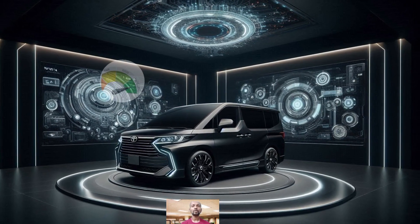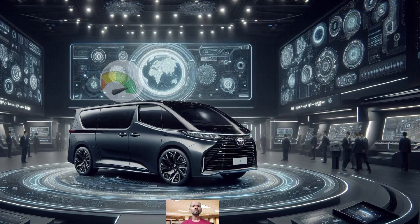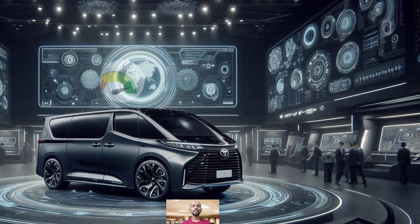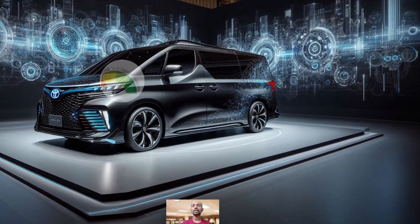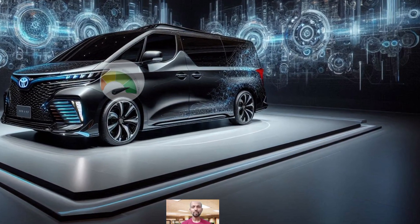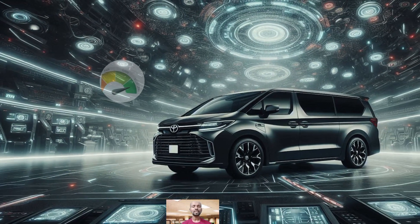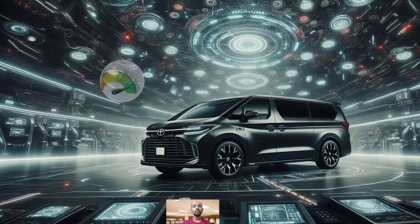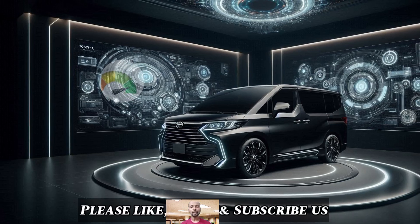Inside, the Noah is all about comfort and convenience. It comes with climate control to keep you comfortable no matter the weather, and rear air conditioning for passenger comfort. The seats are flexible and can be folded to adapt to your cargo needs. On the safety front, it's equipped with driver, passenger, and side airbags for extra protection, along with a multi-functional steering wheel and traction control system.